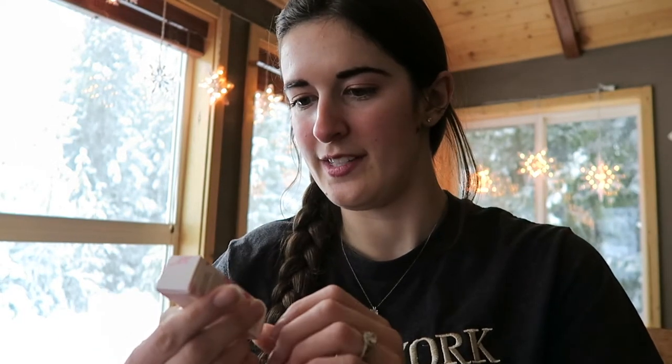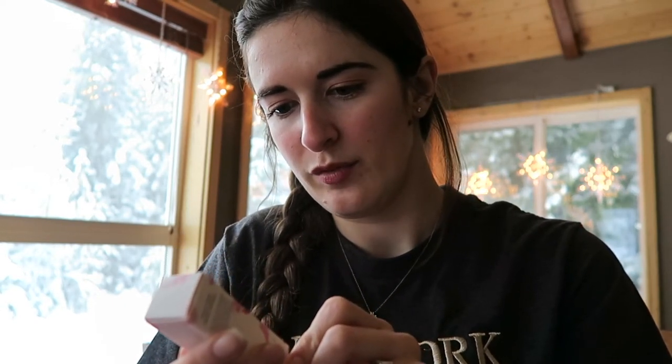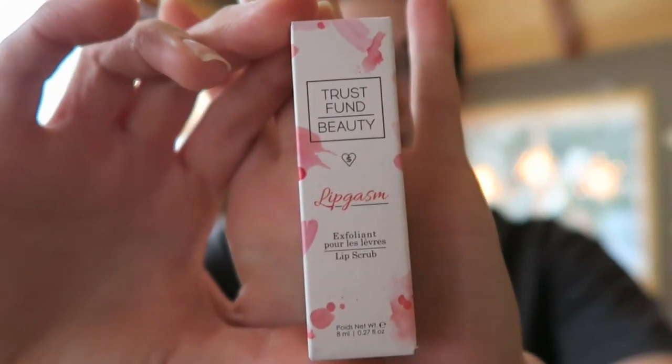Next thing I'm going to pull out is Trust Fund Beauty Lip Gasm Exfoliant Lip Scrub. It's a lip scrub — my lips get kind of dry in the wintertime, so it's nice to give them a little scrub to get them nice and smooth before you put your lipstick on. I've got some stuff stuck on my finger — it smells kind of...